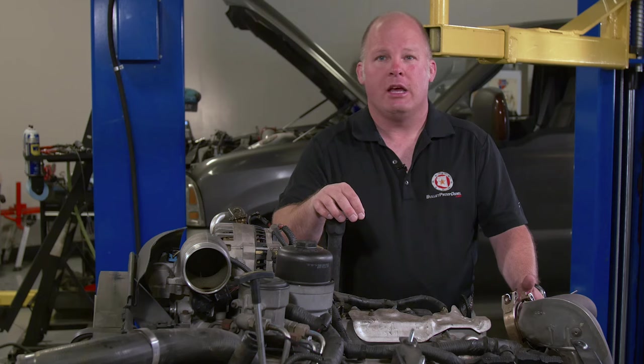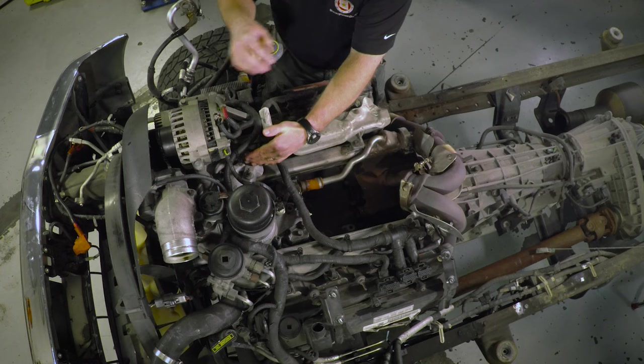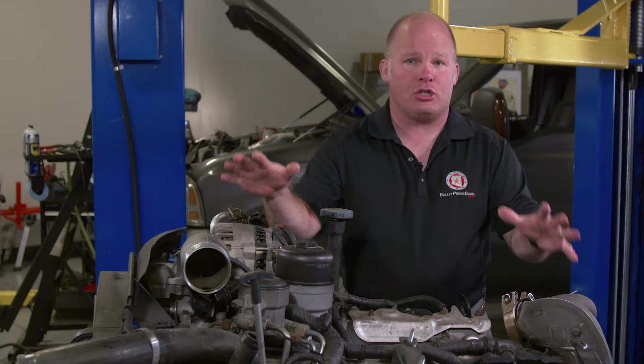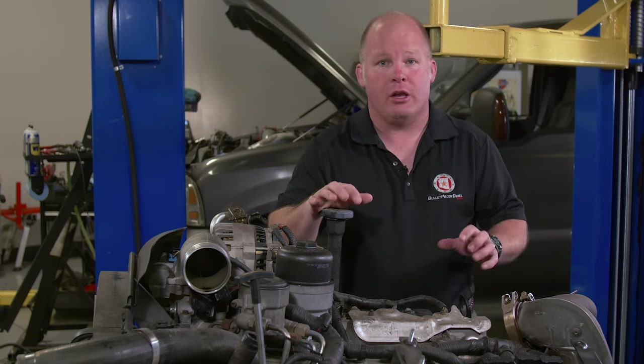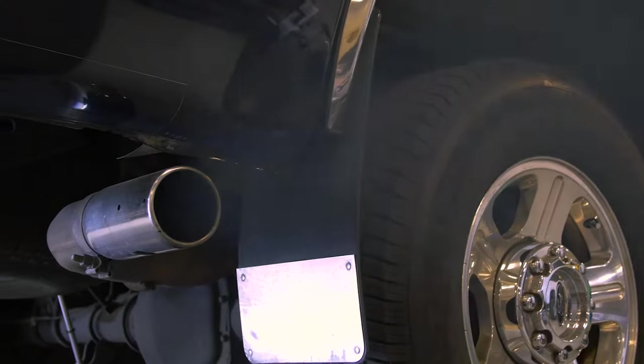The purpose of an EGR system is to help an engine run cleaner. It does this by reintroducing non-burnable exhaust gases back into the combustion chamber. This inert exhaust gas helps lower combustion temperatures, which in turn helps prevent the formation of NOx molecules, a known pollutant. Because NOx is a known pollutant, it is regulated by the EPA under federal emissions laws.